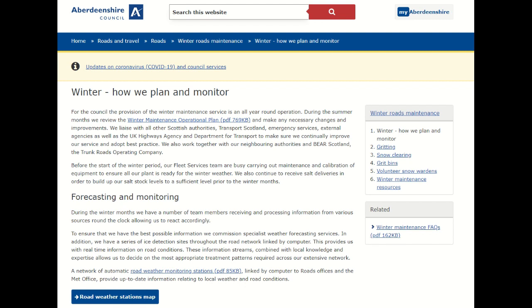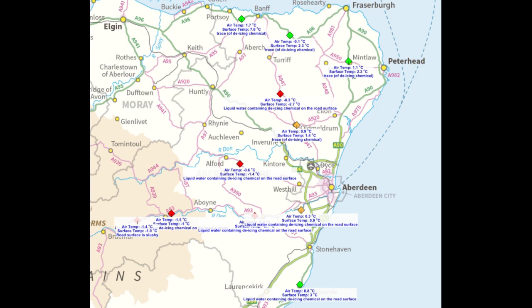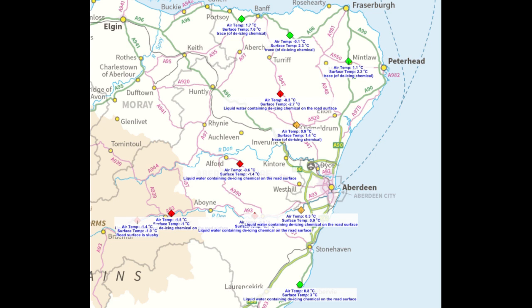Once this has been decided, any changes to the forecast are monitored and treatments are updated as required. We also have weather stations throughout our network, and the locations and their data can be tracked live on our website.